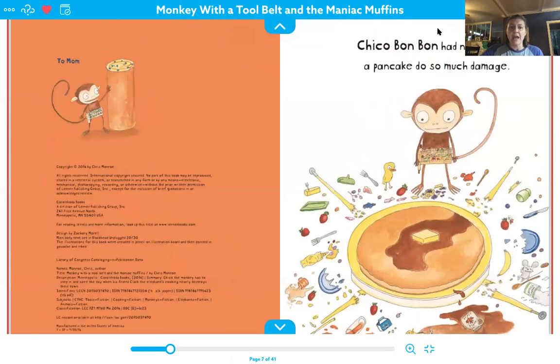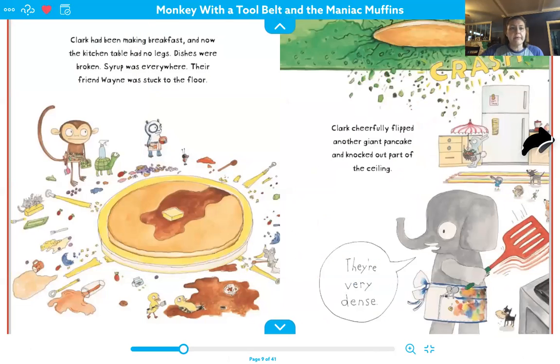So Chico Bon Bon had never seen a pancake do so much damage. Clark had been making breakfast and now the kitchen table had no legs and dishes were broken and syrup was everywhere and their friend Wayne was stuck to the floor. Clark cheerfully flipped another giant pancake and knocked out part of the ceiling. Their very dense crash.